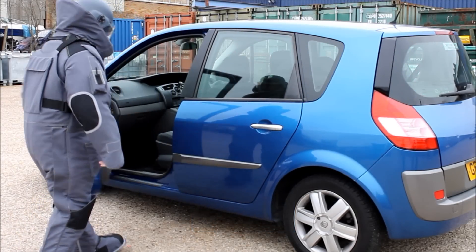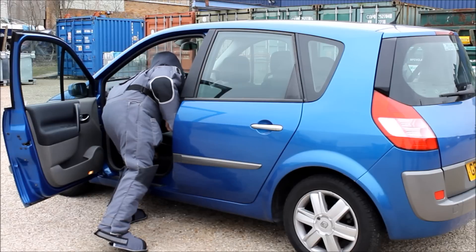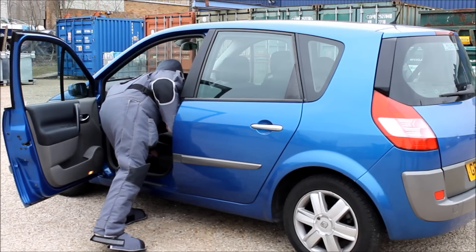This suit is extremely versatile and comfortable and can be worn in diverse situations including both inside and outside of buildings, checking vehicles, open terrain and working with dog units.